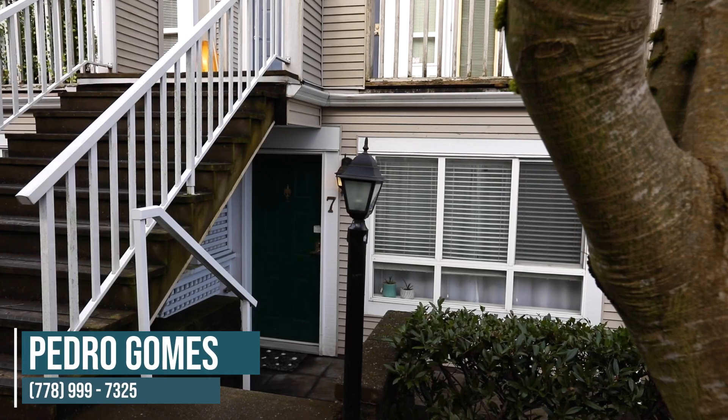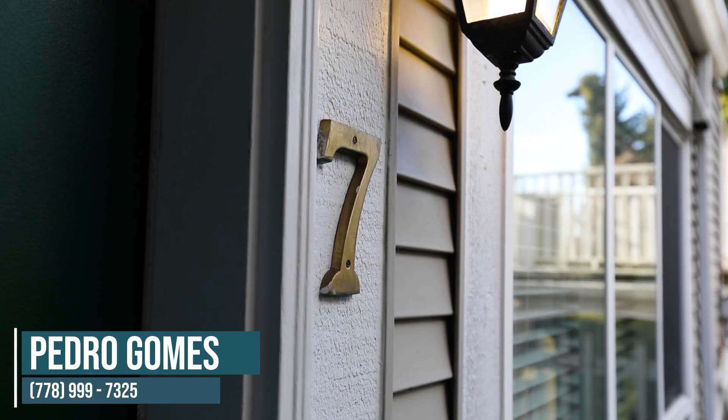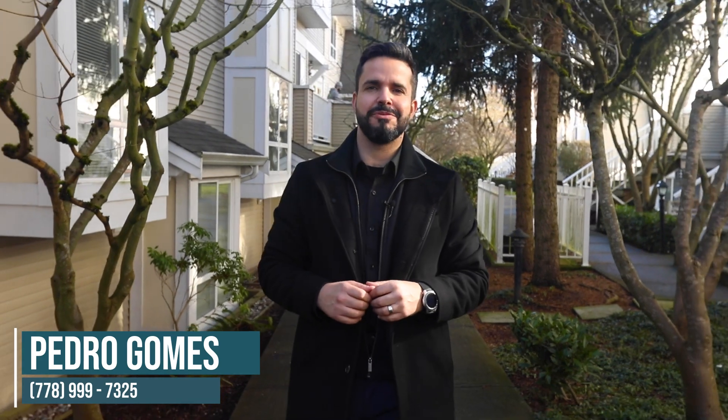Welcome to our newest listing in the popular neighborhood of Highgate in Burnaby South. I'm Pedro Gomez, team leader with the Gomez Group at Stonehouse Realty. Let's go have a look inside.